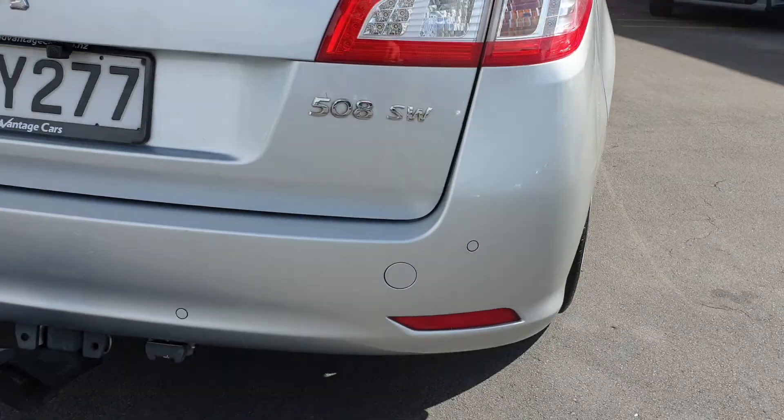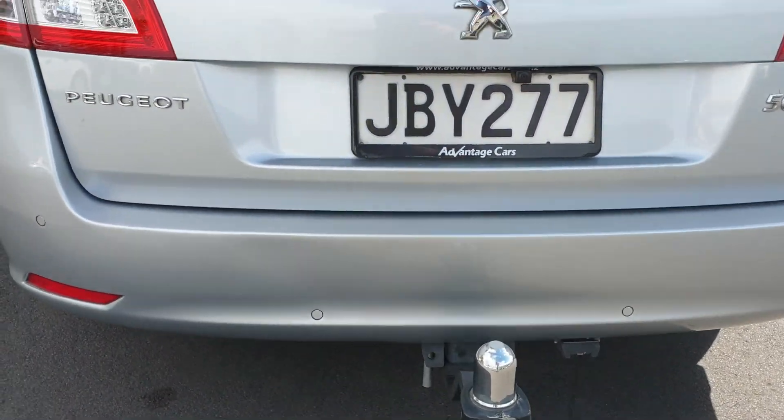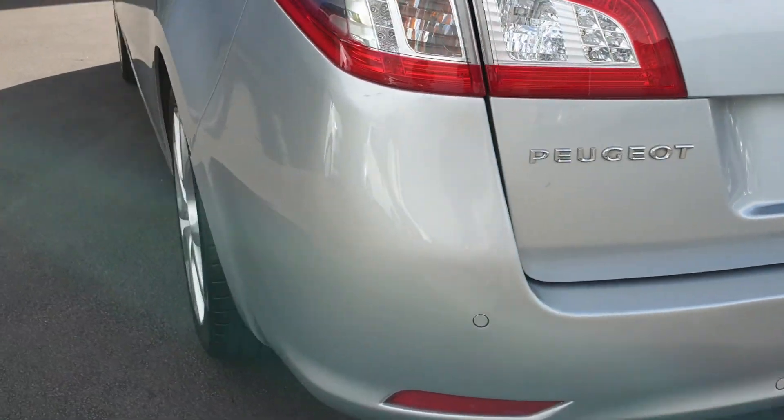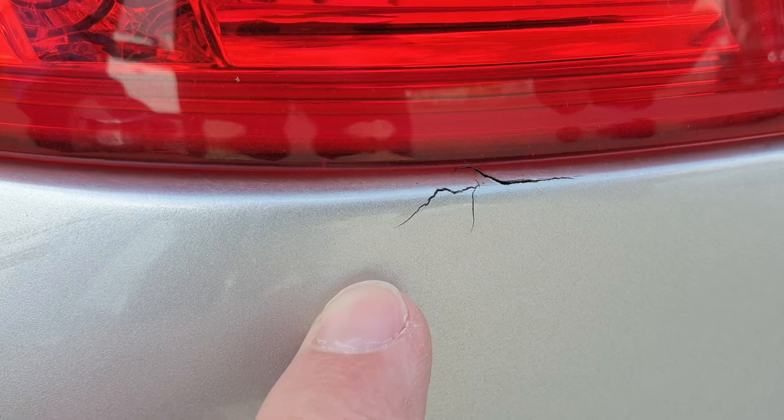We'll go around the back here. You've got your rear sensors, your reversing camera, and your tow bar — so you've got all your bits and pieces on this one. Really tight overall. If anything, you've got a little bit of a mark just there — it looks like the paint's cracked ever so slightly, so we'll touch that up for you.